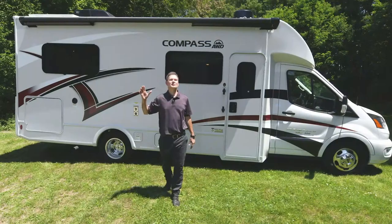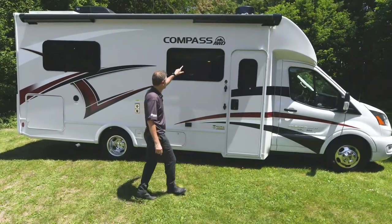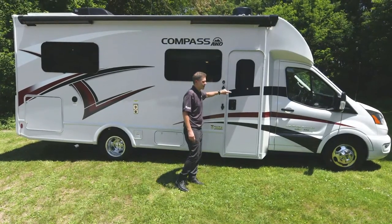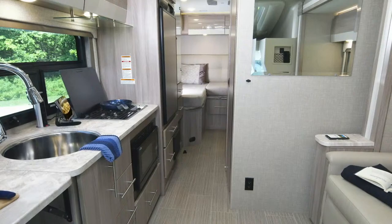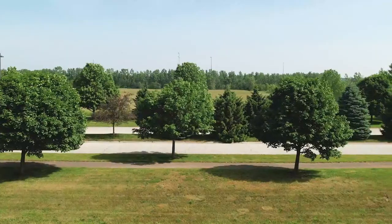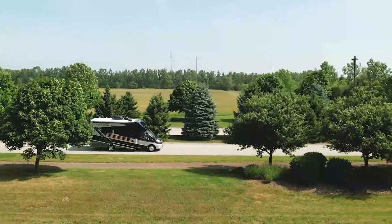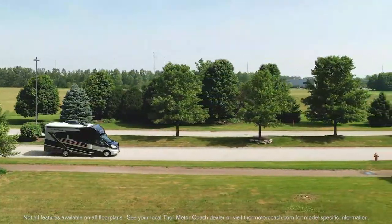Hi, I'm Steve Duvall from Thor Motor Coach, and I have been waiting and waiting to show you the newest member of the Compass all-wheel drive family. This is the 24KB. You are going to love the interior layout, the amount of storage, and you're going to love traveling in an RUV. That means you can take it anywhere — it's a recreational utility vehicle.